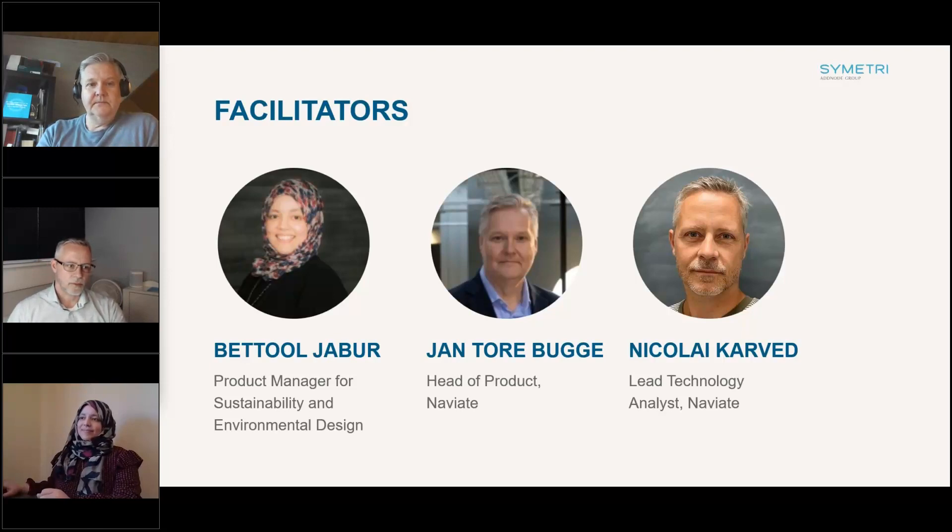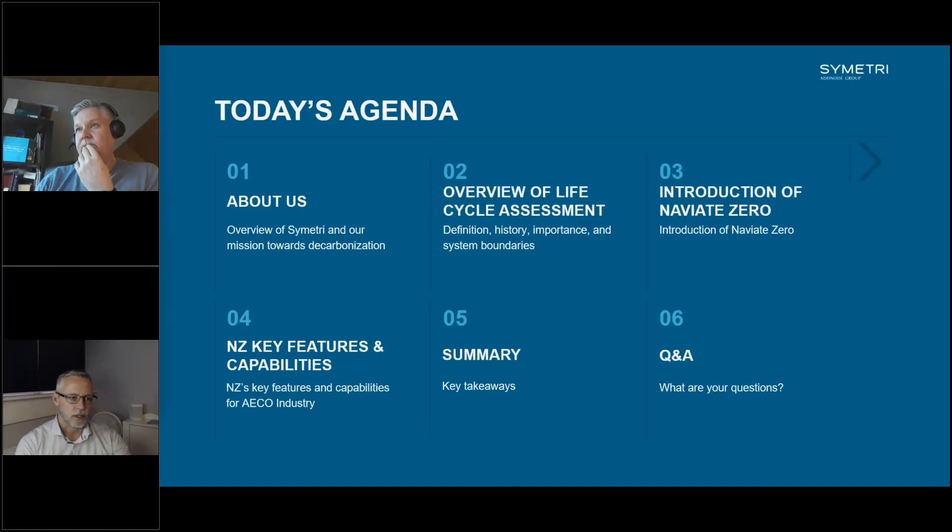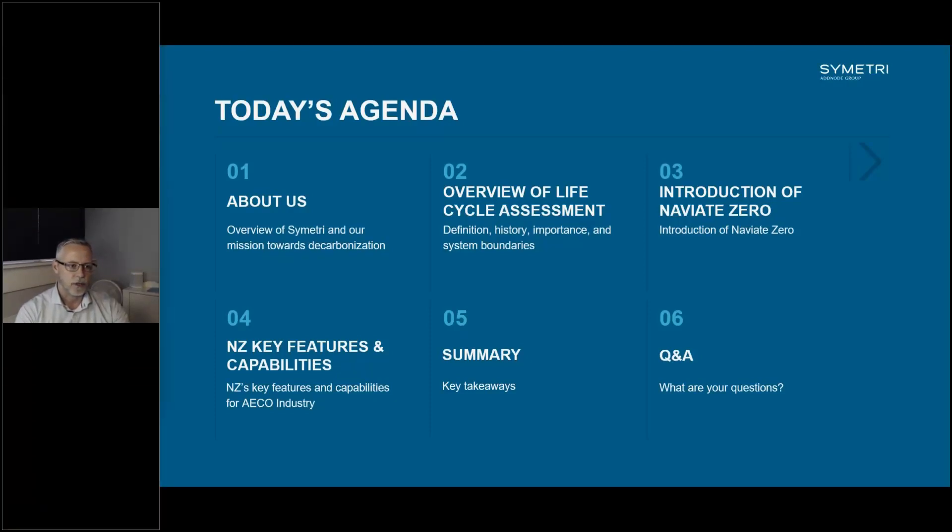My name is Nikolai Karvel. I've just been assigned to a new role as Lead Technology Analyst within Symmetry Tech. For the past year and a half, I've been working with the Naviate Zero product and sustainability, but now handing that over to Patool. In today's presentation, I'll go through the different topics related to Naviate Zero, and at the end we will have a Q&A session.